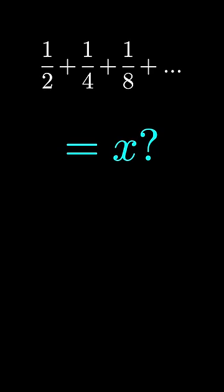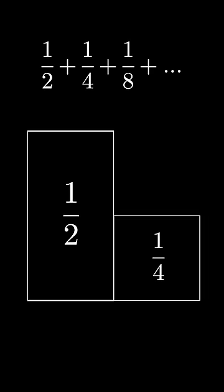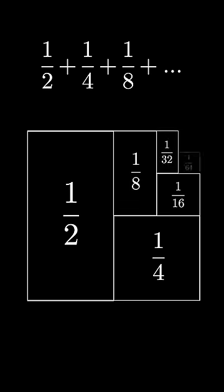We don't actually need any calculus to figure this out, just a clever picture. Here's the one-half represented as an area. Here's the one-fourth represented as an area. Here's one-eighth. The next would be one-sixteenth, one over thirty-two, one over sixty-four, and so on. This creates a square with area one — our answer. So now what if I ask you this question?